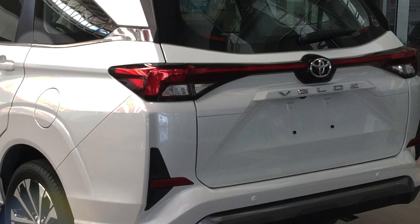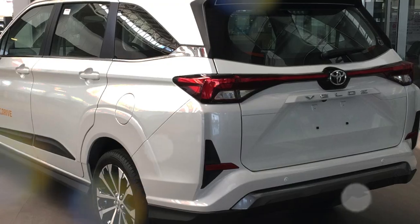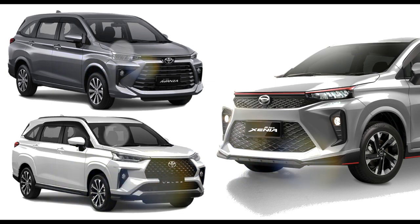Toyota's TIE subsidiary announced the new model Velos in February. The Velos is a high-end model of Daihatsu Xenia and Toyota Avanza. Before introducing Velos, let's first introduce Xenia and Avanza, which form the foundation of Velos.